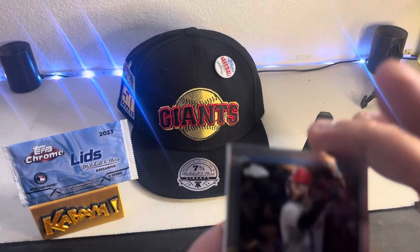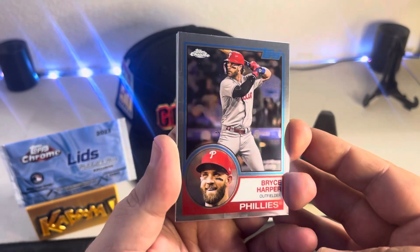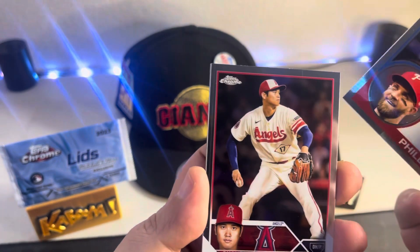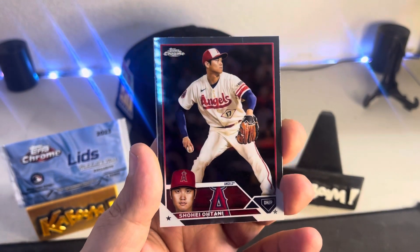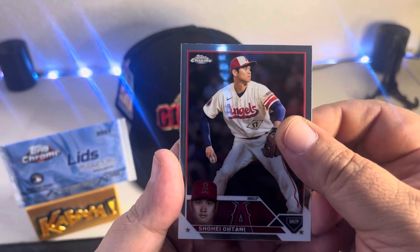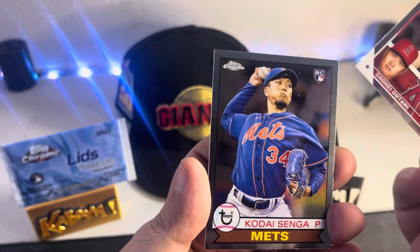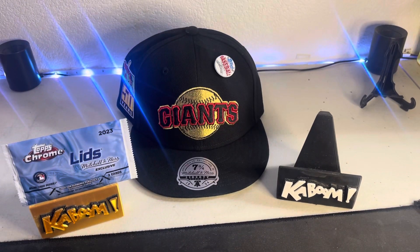We got Bryce Harper... Shohei... and Sangha — that's got a little rookie action.